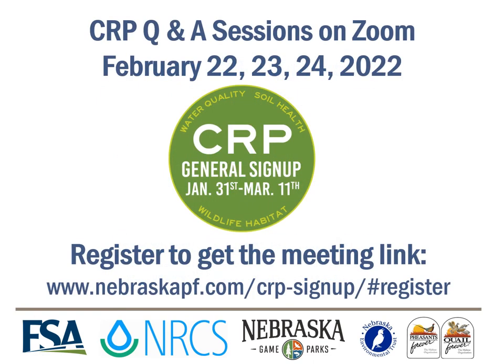The information listed on this slide shows you where to go to find the virtual meeting links for our Q&A sessions we plan to host on February 22nd, 23rd, and 24th. If you can attend one of these sessions, we will hopefully be able to answer any questions you might have regarding this presentation and the upcoming sign-up.